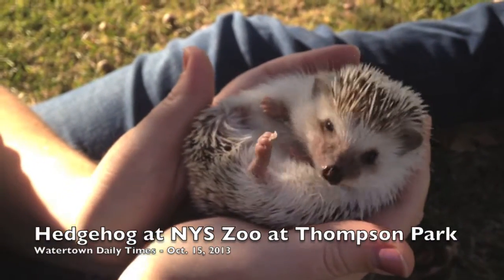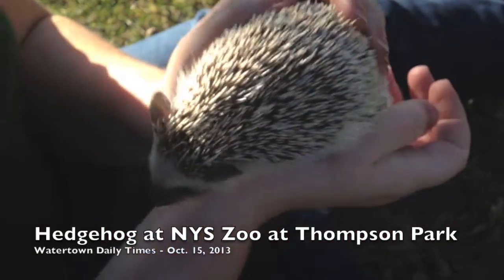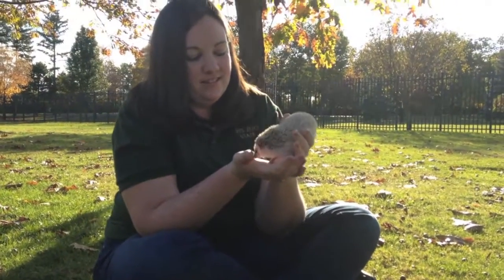There you go. Stay there. Hannah is an African pygmy hedgehog, which is a popular education animal because they're so friendly. Like the name suggests, she comes from Africa.